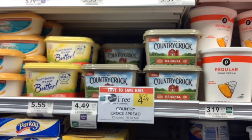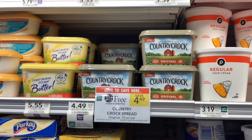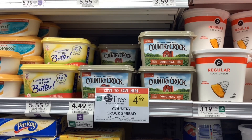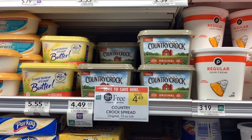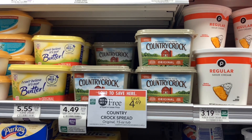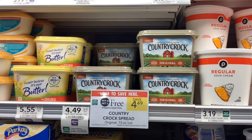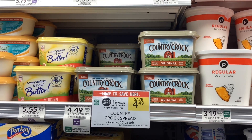The Country Croc spreads are buy one, get one free at $4.49. Over on the Country Croc website, if you haven't signed up for their emails before, sign up and they will email you a coupon for $1.50 off of each one. That'll make your final cost $1.49 for two, or about 75 cents each.